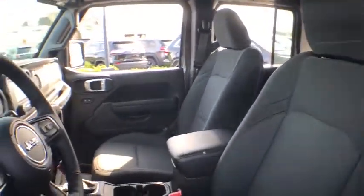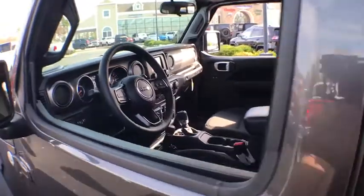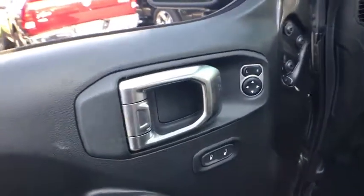Stability control, traction control, anti-lock braking system, steering wheel audio controls, backup camera, Bluetooth, adjustable steering wheel, power steering, cruise control, keyless start.